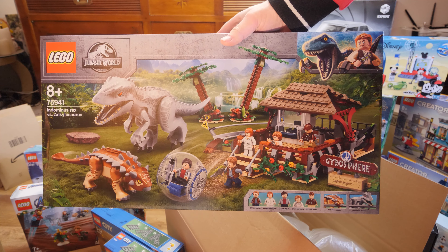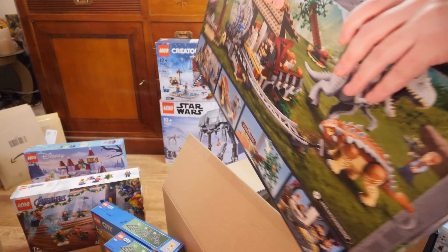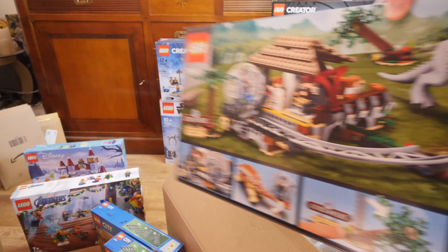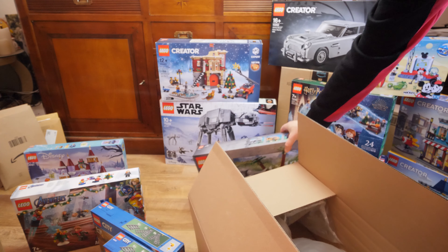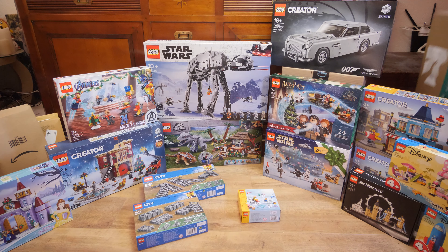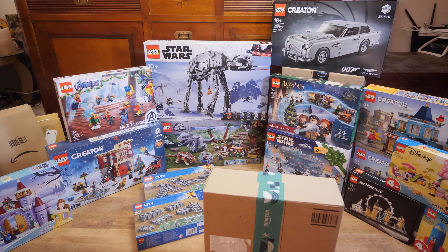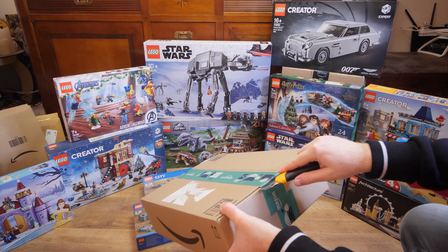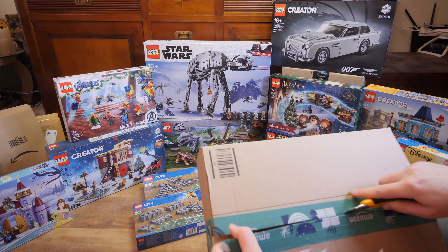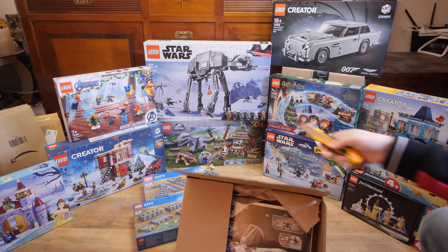Next is Lego Jurassic World set 75941, Indominus Rex versus the Ankylosaurus — that's awesome. This one will also be discontinued. I got it for my theme park idea, mixing Disneyland with Jurassic World. I really want to build a theme park in Lego, which is also why I want a winter theme as well. I bought it for 80 euros.